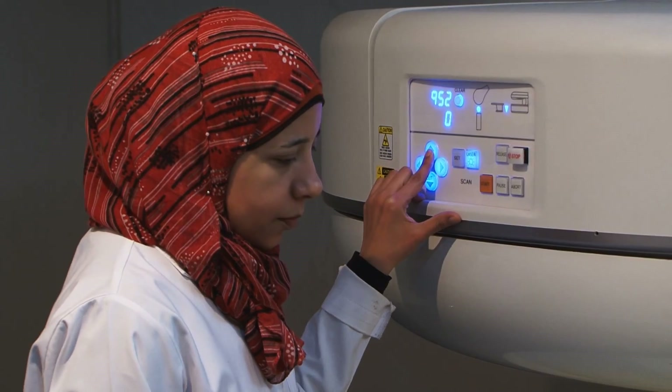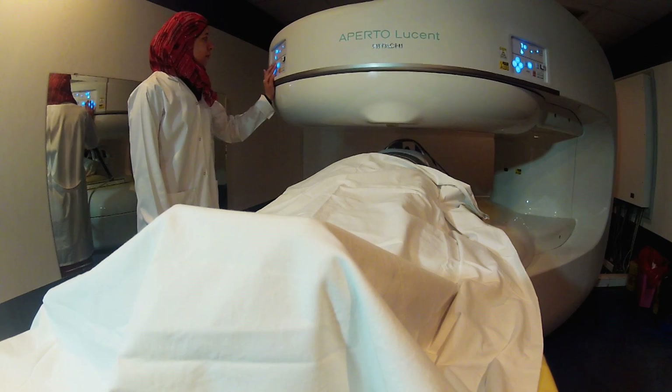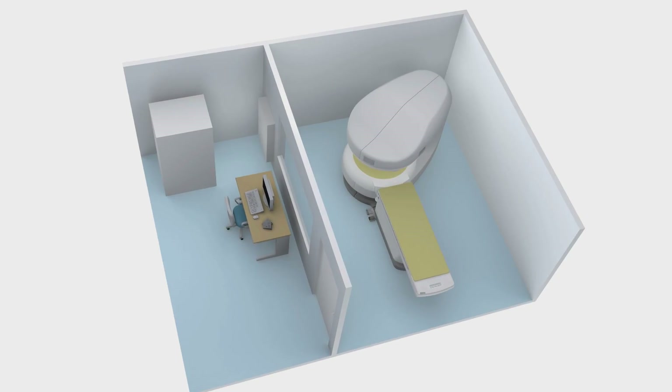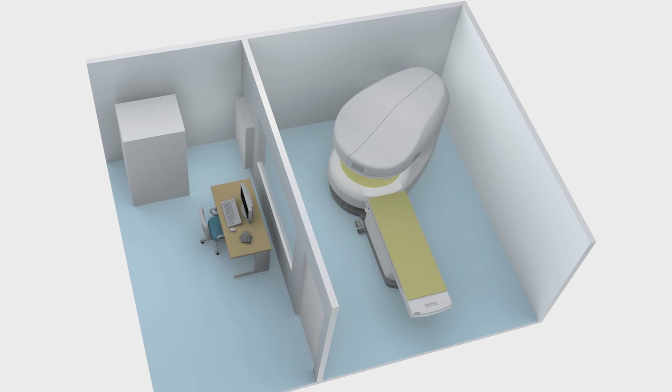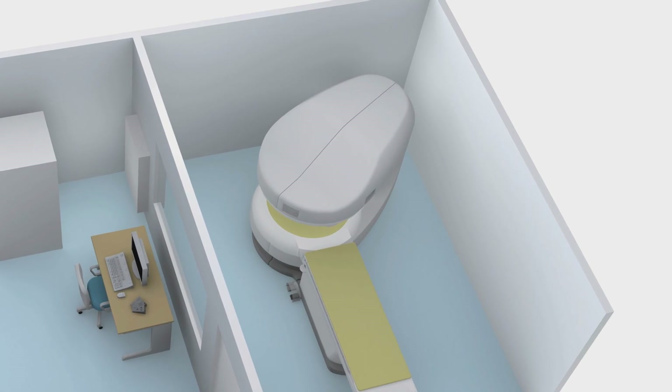This means patients are more comfortable and less likely to move during the scanning procedure, which is important as it ensures better image quality. The Apertolucent is also very compact, which means it can be housed in a smaller room. This is a benefit for users who have restrictions on space.